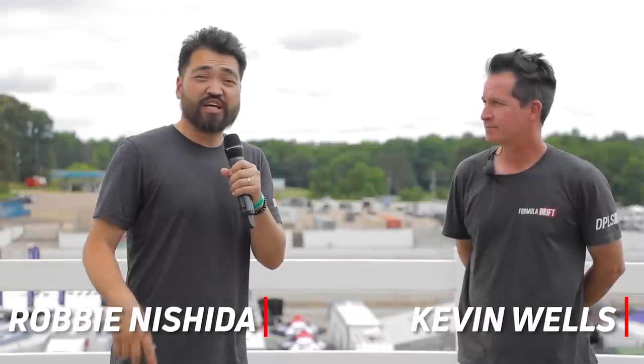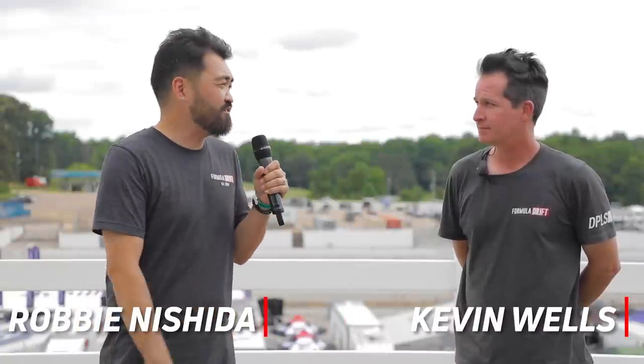Hey guys, this is Robbie Nishito. You're back with the JE Pistons Tech Talk. I am here with Kevin Wells, Formula Drift Competition Director.